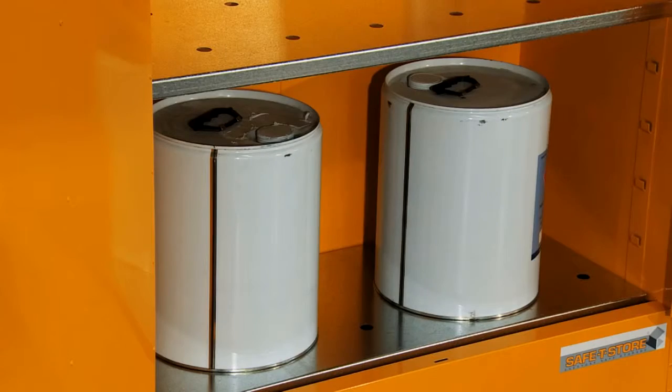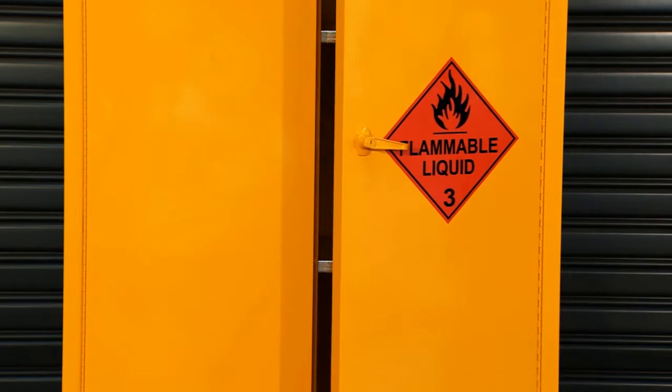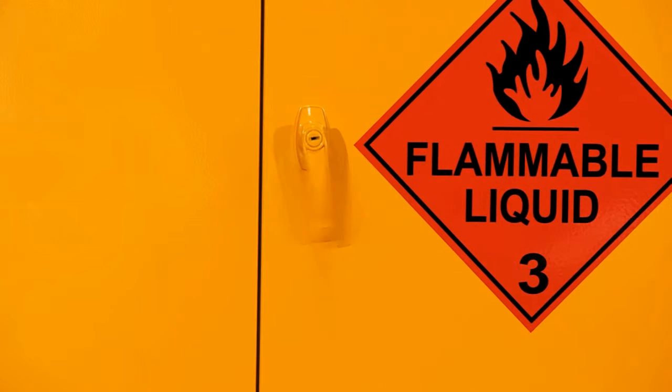With strong fully adjustable shelving, it caters to various tin sizes, while the patented sequential closing system's safety close ensures the door remains closed when not in use.